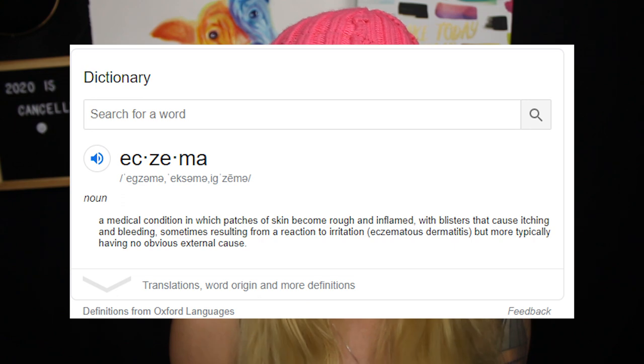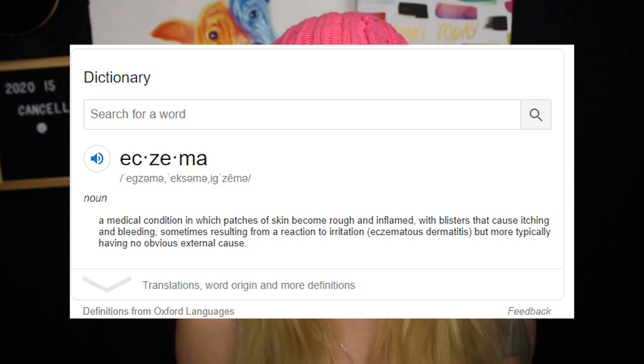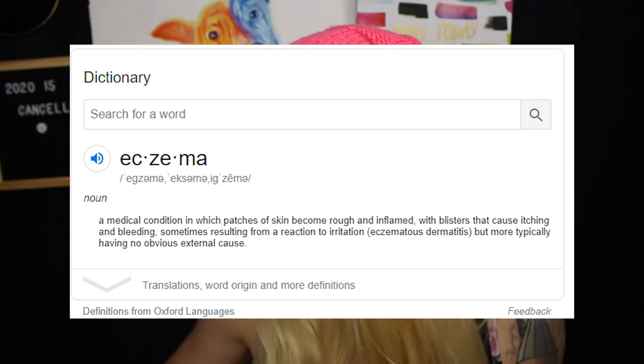For tonight's video I want to do a test in the bathtub with my skin. I have eczema all over my body and it kind of sucks. If you guys don't know what eczema is, eczema is a medical condition in which patches of skin become rough and inflamed with blisters that causes itching, and it can sometimes cause bleeding depending on how severe your eczema is.